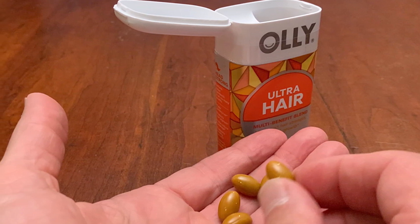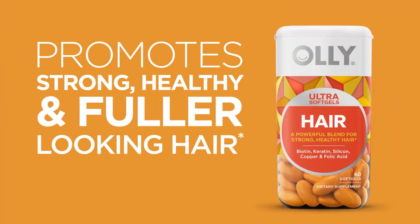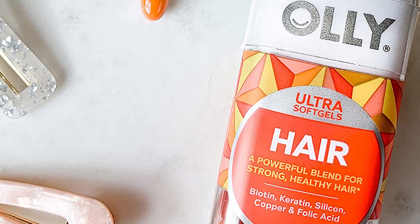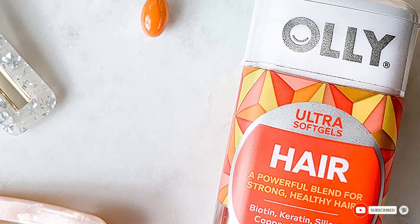The product is highly rated by reviewers, and it's third-party tested by NSF International to ensure purity and potency. Keep in mind that as the capsules contain gelatin and beeswax, this supplement isn't suitable for those following a vegan or vegetarian lifestyle.